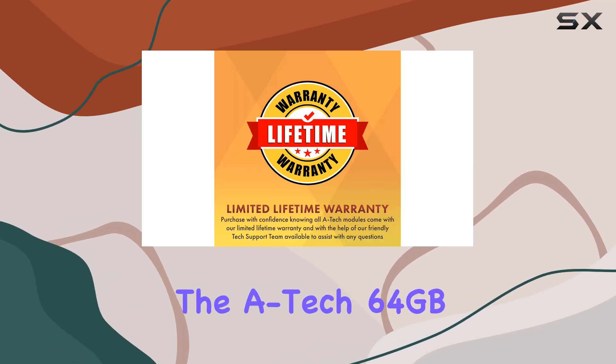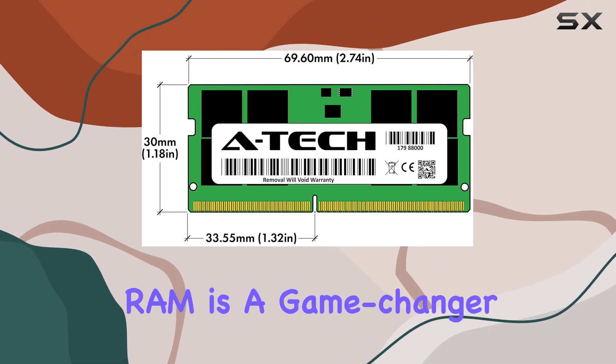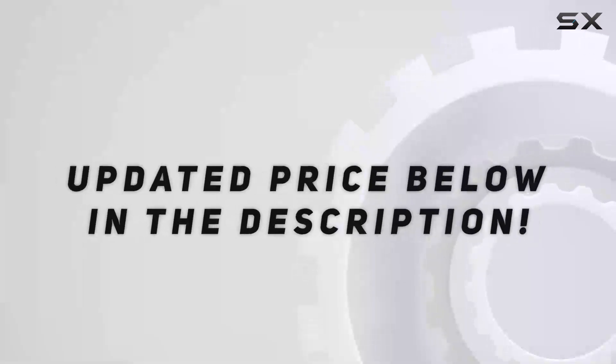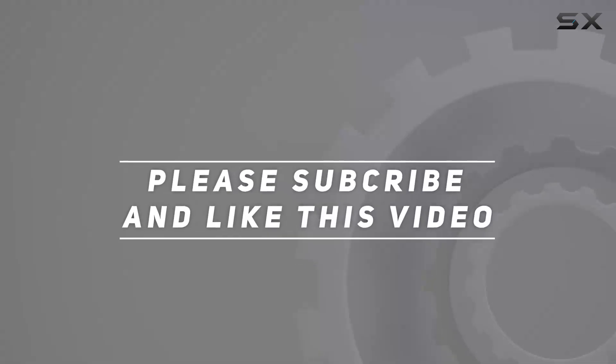The A-Tech 64 gigabytes DDR5 4800 megahertz RAM is a game changer. Upgrade your laptop today and experience the difference firsthand. Check out the video description for updated pricing, and thank you for watching.